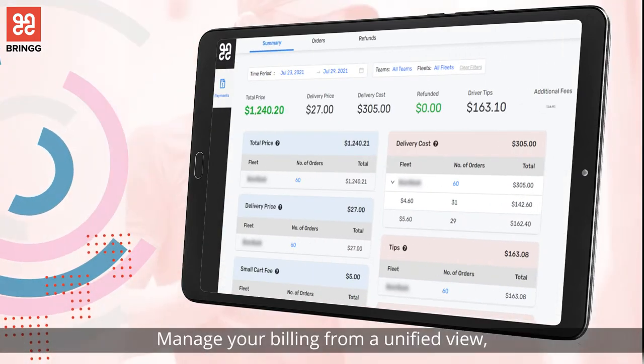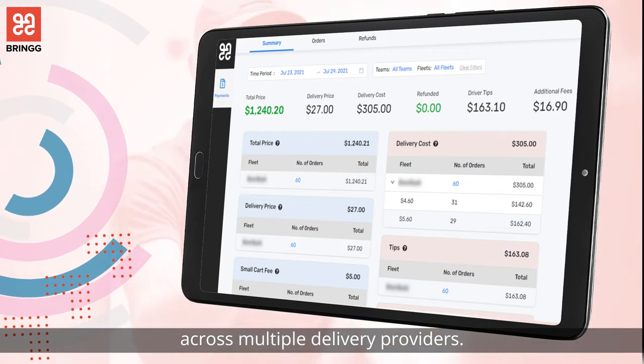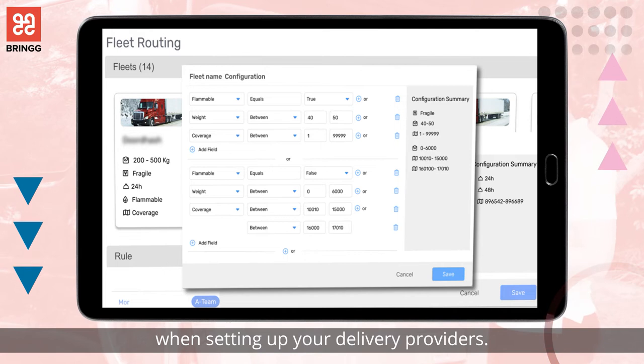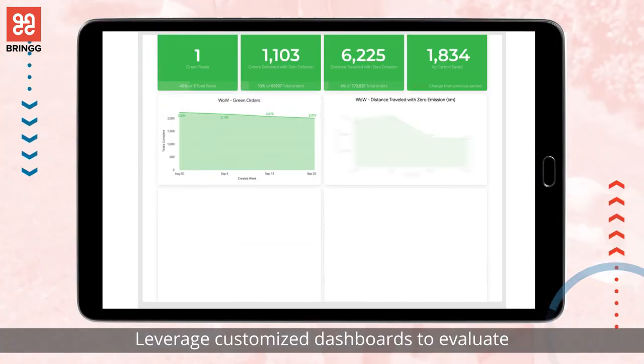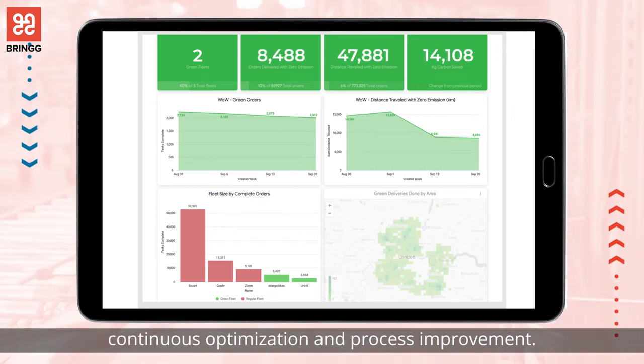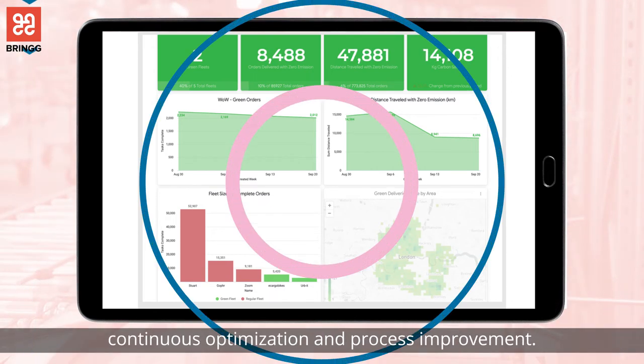Manage your billing from a unified view across multiple delivery providers. Determine your configuration rules when setting up your delivery providers. Leverage customized dashboards to evaluate your delivery provider's performance for continuous optimization and process improvement.